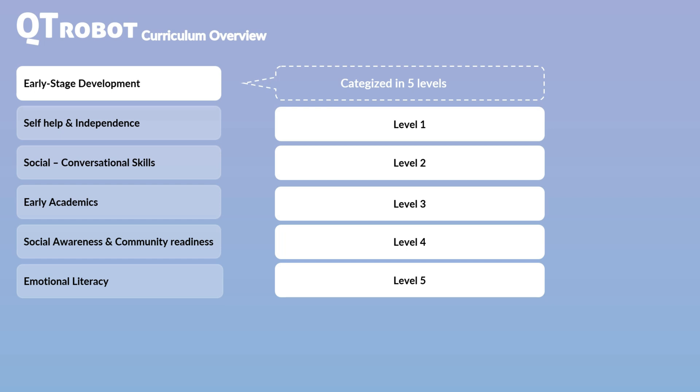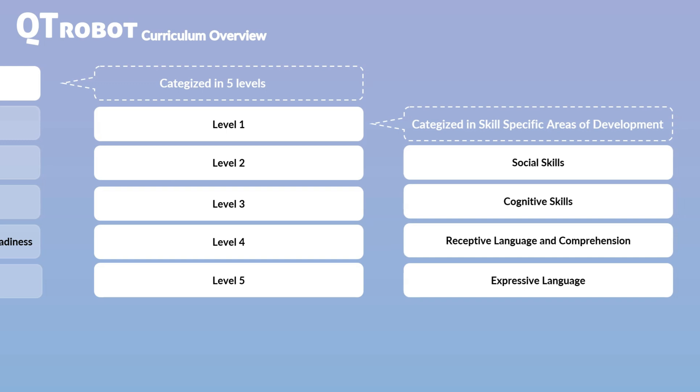For instance, level 3 focuses on the skills that children typically develop between the ages of 2 and 3. This level-based approach ensures that the curriculum aligns with the natural progression of child development, providing targeted support for each stage. Each level is further divided into four subcategories, reflecting milestones in social skills, cognitive skills, receptive language comprehension, and expressive language use. This structure ensures a comprehensive approach to development, addressing all critical areas of early childhood learning.